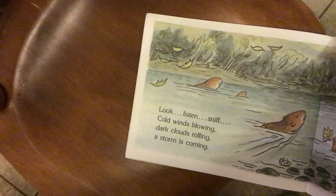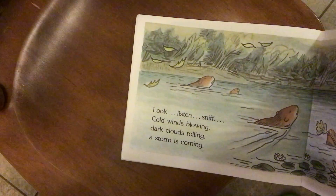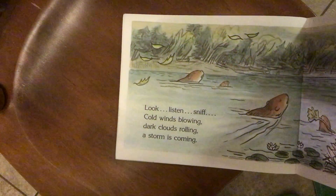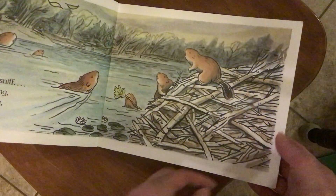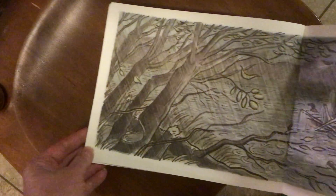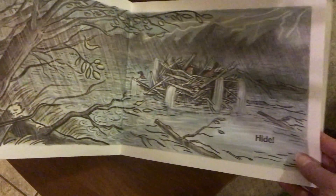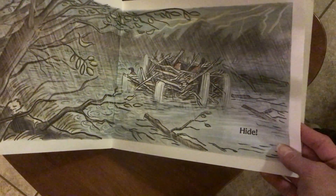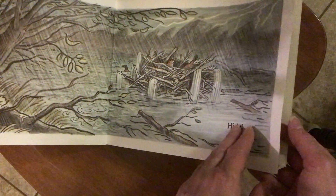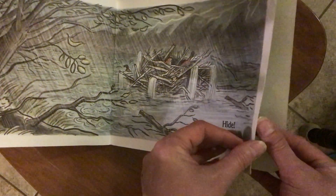Look, listen, sniff. Cold winds blowing, dark clouds rolling, a storm is coming. What does that word say? Hide! It's like it's tearing up their home in the storm.